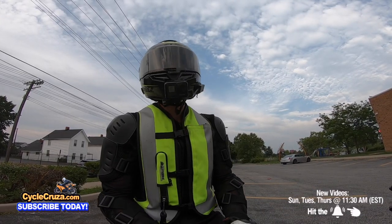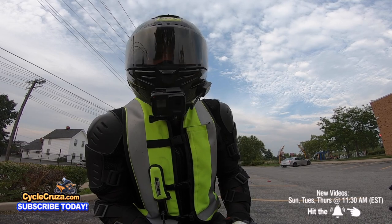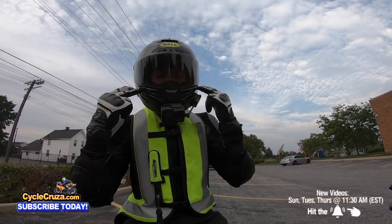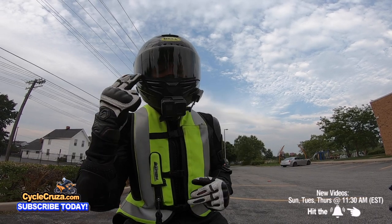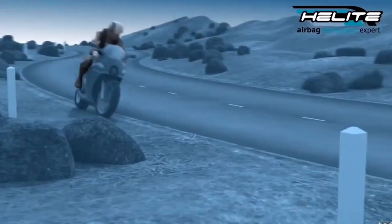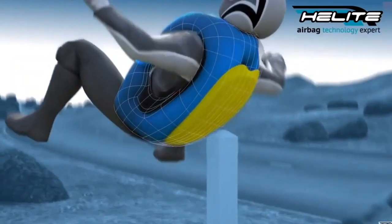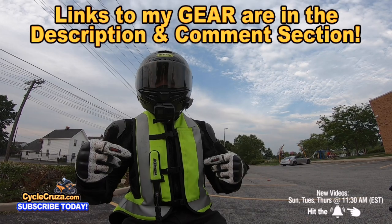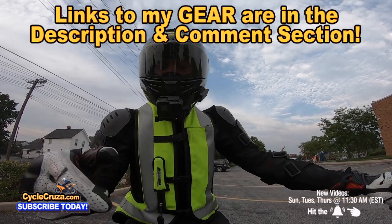Whatever motorcycle you get, make sure you're wearing full gear to stay safe. I have links to all my gear — an ultra-lightweight carbon fiber helmet with an automatic tint shield, an airbag vest, CE armor jacket, shorty gloves, pants, and boots. Links to all my gear are in the description and comment section of this video.